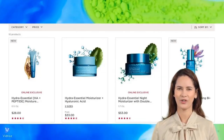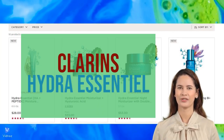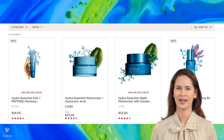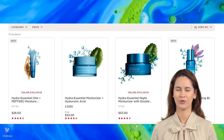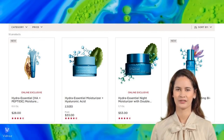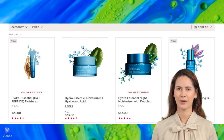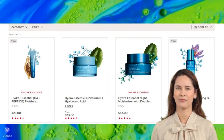Are you looking to enhance your hydration routine or curious about the buzz surrounding Clarins Hydra Essential? We've gathered authentic feedback to help you decide if these products are worth the investment. Welcome to our in-depth review of Clarins Hydra Essential Skin Care Products. In this video, we'll explore the effectiveness of this popular skincare line based on real shopper reviews from Sephora.